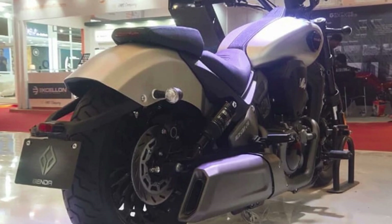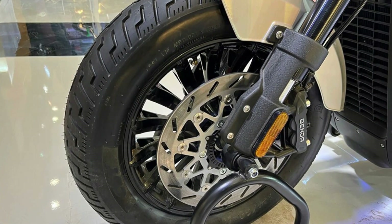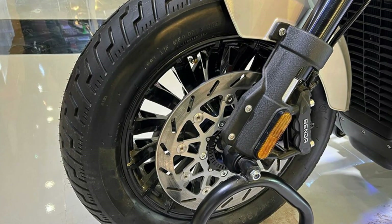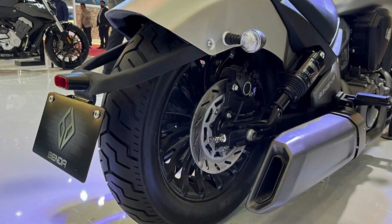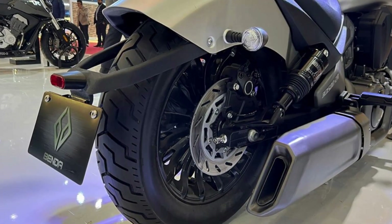This powertrain is a testament to Benda's dedication to creating a truly formidable machine. The Dark Flag V4 also boasts premium underpinnings that elevate its performance even further. With a USD fork, air suspension, and dual discs at the front, this cruiser is sure to provide a smooth and effortless ride.